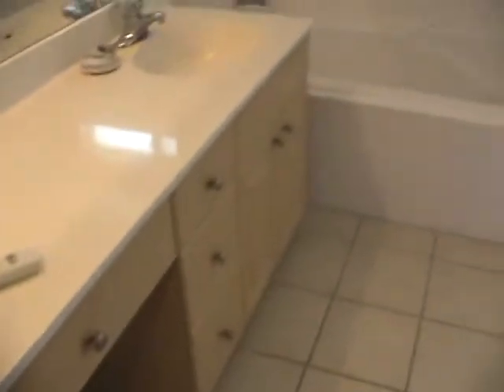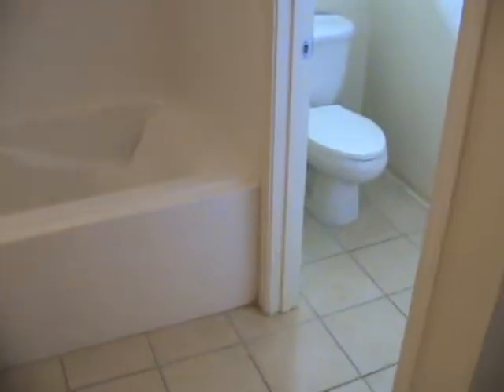There are dual vanity sinks, and then a separate bathtub and toilet with a door closing off that area. The caulking needs to be replaced, but again that's cosmetic.